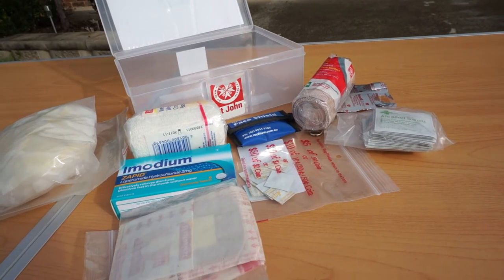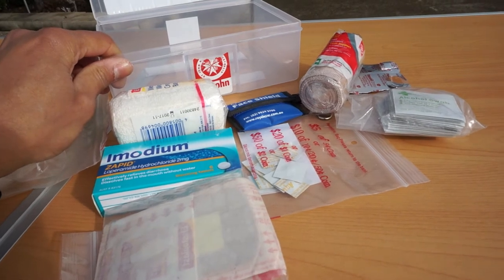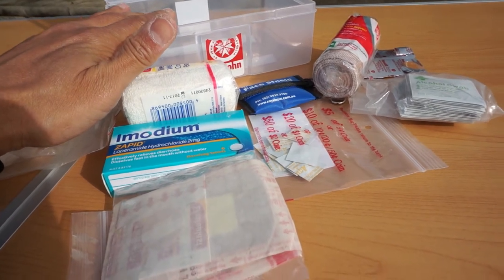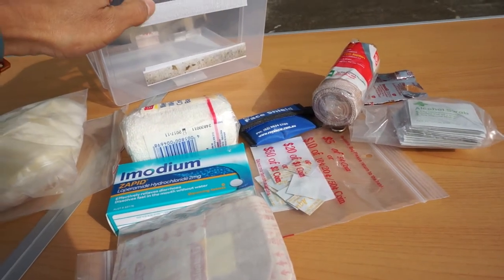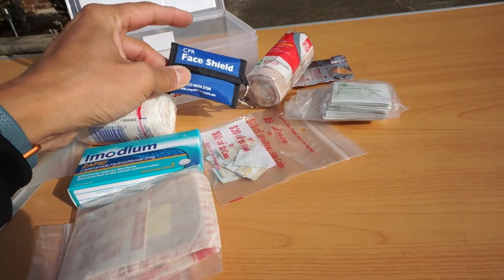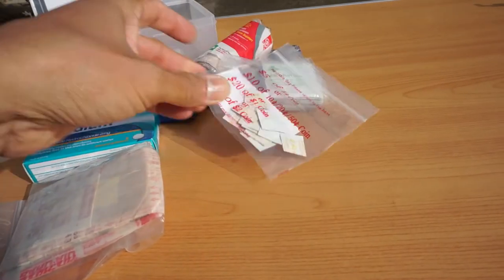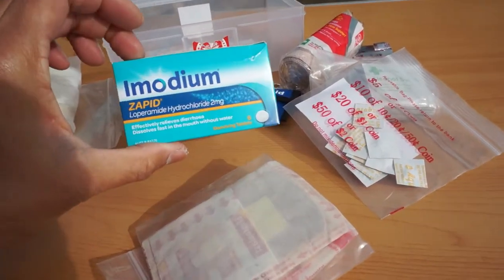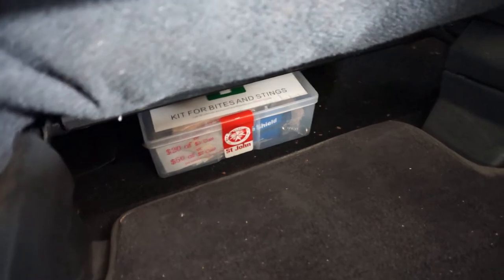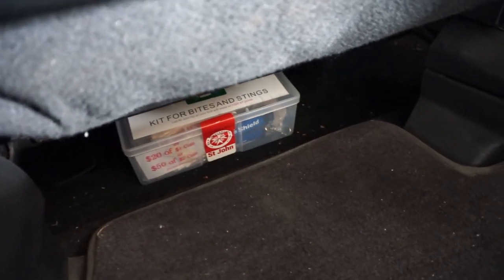This is the first aid kit that goes under the passenger seat on the floor. The reason for a separate one here is in case the back of the car is crushed and you can't open the boot — it's good to have a second first aid kit in the main cabin area. It's got velcro to help it stick to the carpet. Inside there's bandages, a face shield for CPR, Panadol, alcohol wipes, water, sterilisation tablets, band-aids, Imodium for diarrhoea, and some more gloves. The velcro keeps it from sliding around, in case you need to access first aid gear from within the cabin.